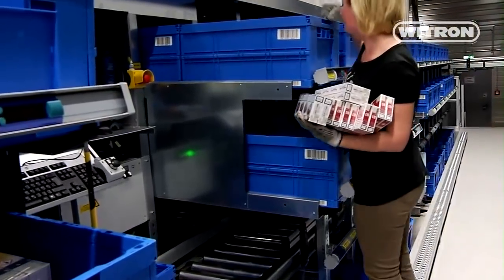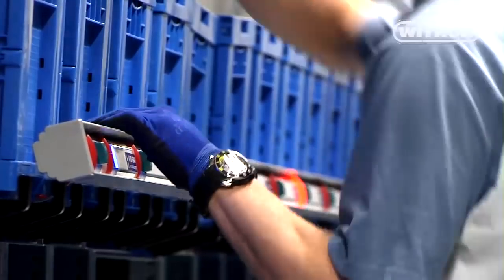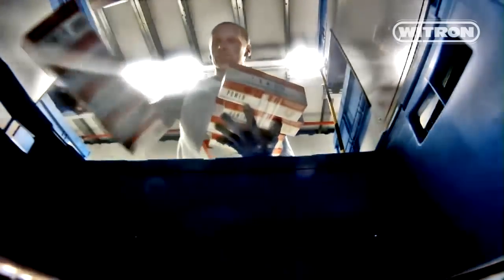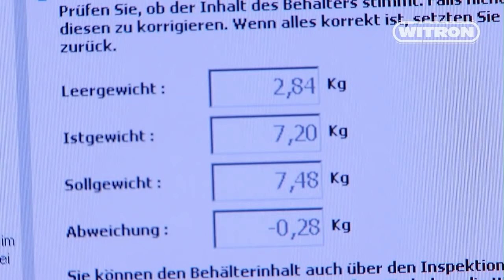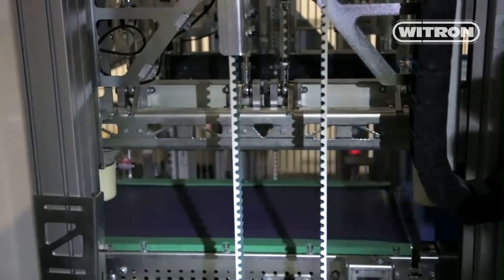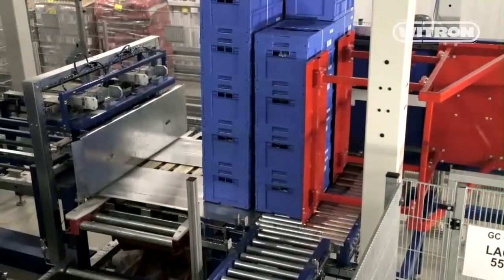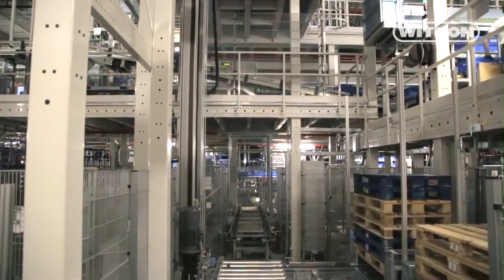Employees at the 12 workstations pick units from the DPS totes into order totes. The pick-by-light process shows the picker the location and the quantity of all units to be picked. Removal is confirmed by pushing a button. The system enables customized combinations of product groups. All completed totes are automatically weighed by the system. If they differ from the target weight, they are transported to the so-called clearing station, where the quantity and weight are exactly checked and the number of units is corrected if necessary. According to the customer's requirement, finished totes are closed, provided with a label, stretch-wrapped, and transported to stacking. The stacked totes are automatically placed onto pallets or roll containers, secured, and transported on the conveyor system towards the automatic dispatch buffer or to the OPM for automated consolidation.